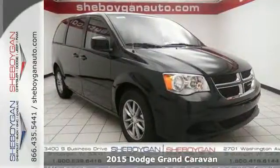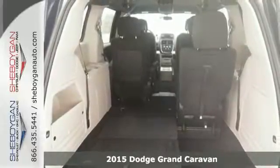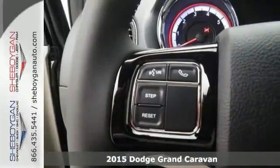It's a 2015 Dodge Grand Caravan. Adventure is still a part of your life — it just has a little different meaning now, and this Grand Caravan is the perfect tool for it.